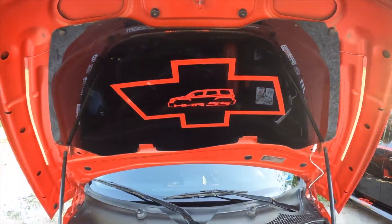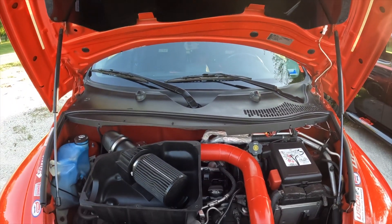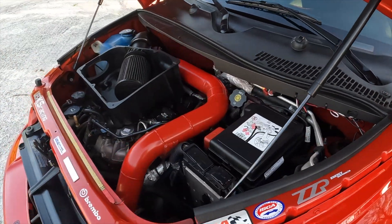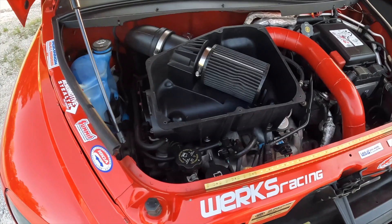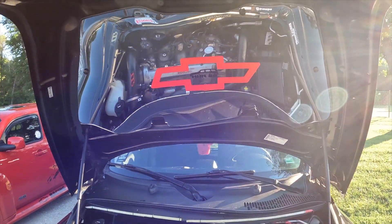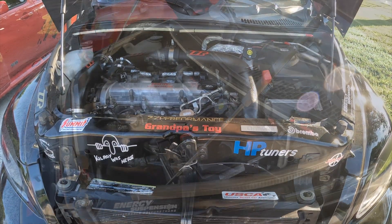This engine is the 2-liter LNF four-cylinder, bored 30 over factory, 52 millimeter turbo pushing 28 pounds of boost, ZZP standard intercooler, and five-speed manual short throw no-lift-shift transmission. This car is one of 320 cars with that transmission and it has 380 wheel horsepower.